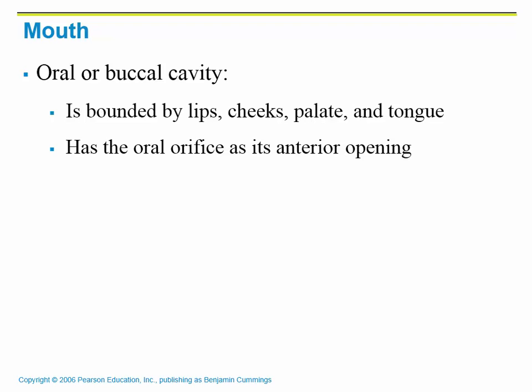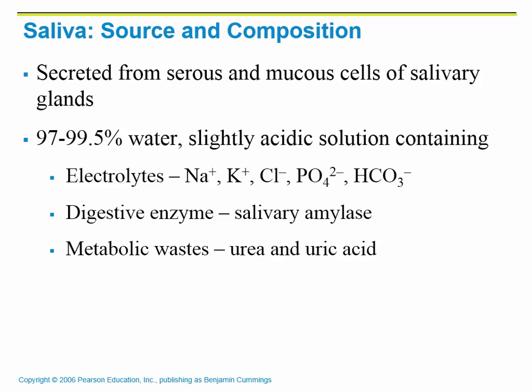Our mouth is called the oral or buccal cavity. It's bound by our lips, cheeks, the palate — which is the roof of your mouth — and your tongue. Inside the mouth, we produce saliva from salivary glands. Saliva is mostly water — 97 to 99.5% water — slightly acidic, and contains some electrolytes. The most important thing it contains is an enzyme called salivary amylase. Enzymes usually end in the suffix -ase, so you know it's an enzyme. Salivary amylase helps us break down carbohydrates, and saliva also contains some waste material.